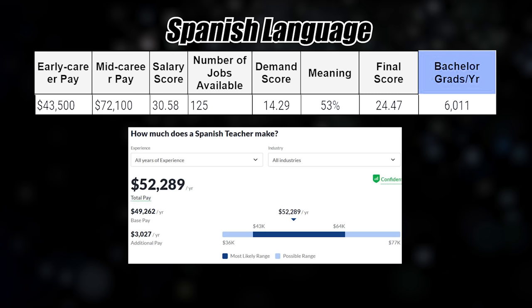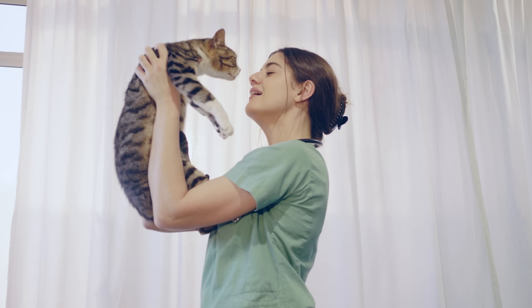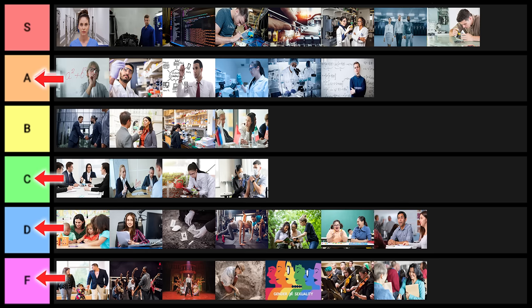Spanish language goes into D tier. Animal science has really, really bad statistics. If you're planning on becoming a veterinarian it could work out, but basically anything else — probably not a good idea. This one goes into D tier.